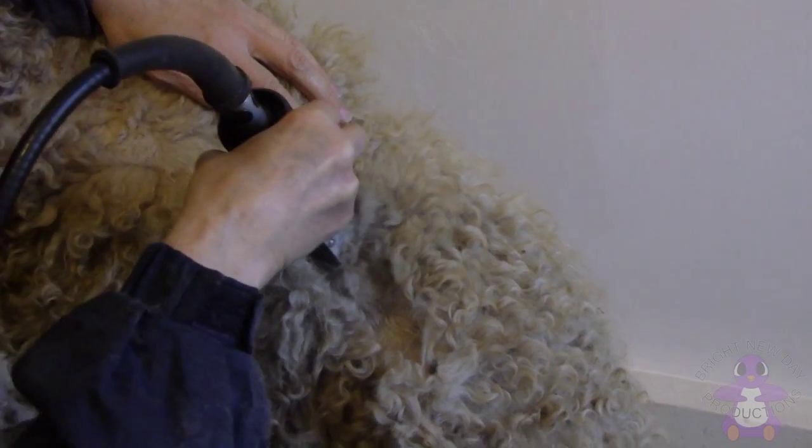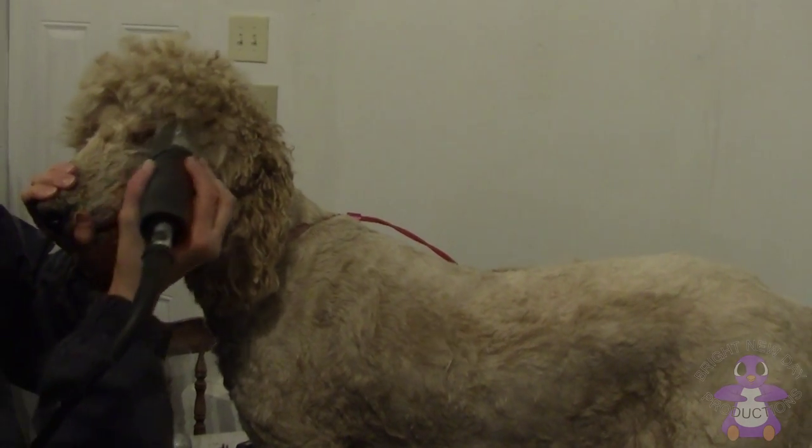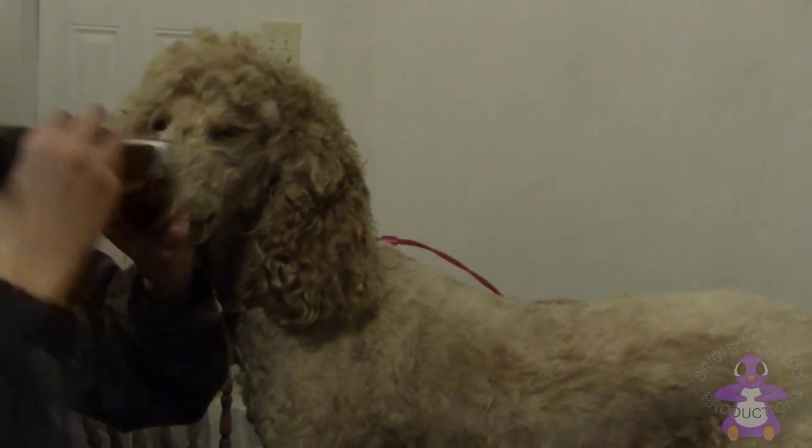Part of the haircut the dogs kind of like, mostly their backs. Other parts of the haircut, like ears, faces, and paws, they don't like as well. But it all has to be done.